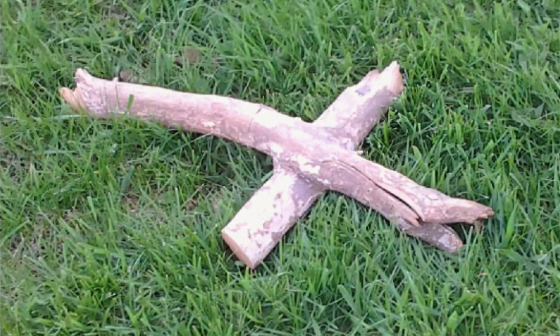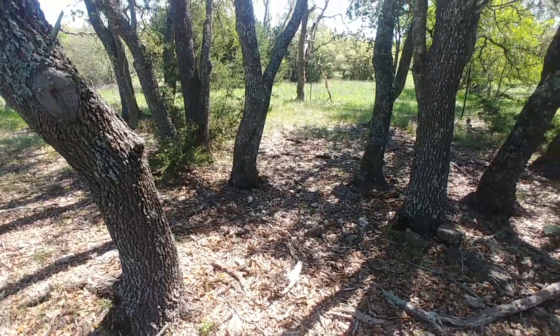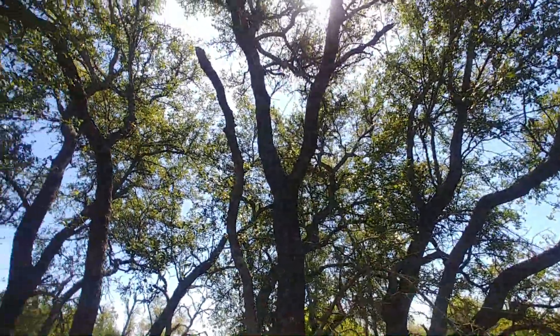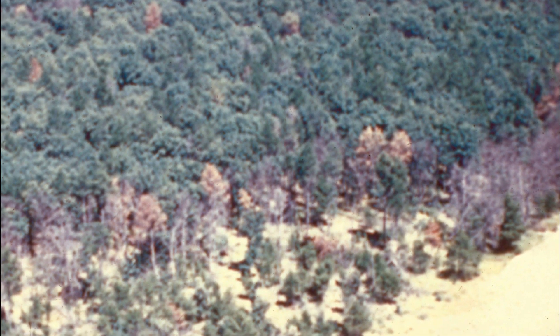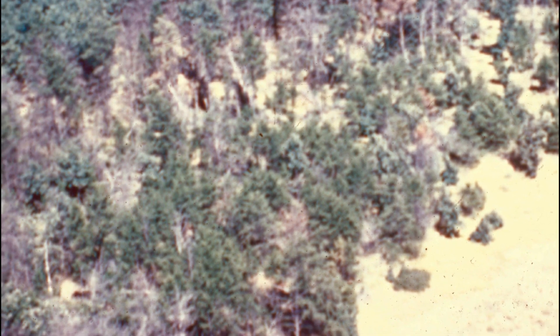Live oaks are a type of white oak and can therefore graft together their roots. Once grafted, nearby live oaks actually function as a single tree with multiple stems despite genetic differences. These stands are called oak mottes and can include hundreds of individuals across acres of land. It is for this reason live oaks are so susceptible to the invasive fungus that causes oak wilt. Oak wilt spreads readily through these root grafts and can kill entire stands of trees.